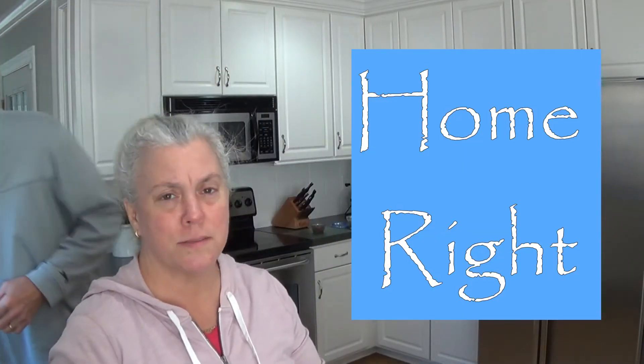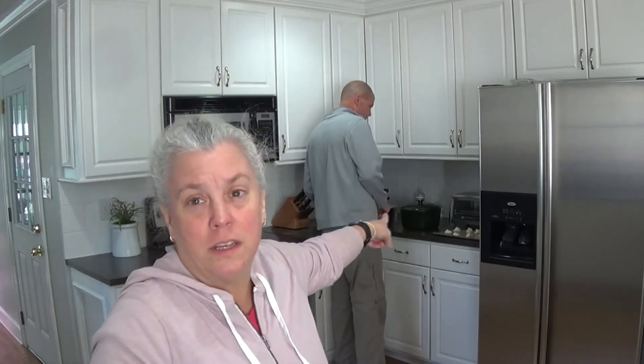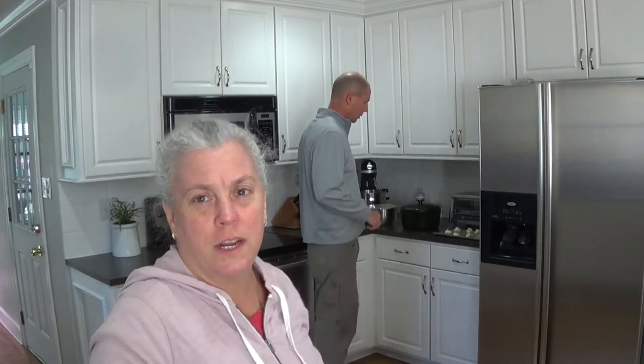Hey guys, it's Keith and Lori from Home Right. We are in the kitchen. This morning I started making some vegetarian chili, and I have some in the back where Keith is some Dutch oven bread that I started.